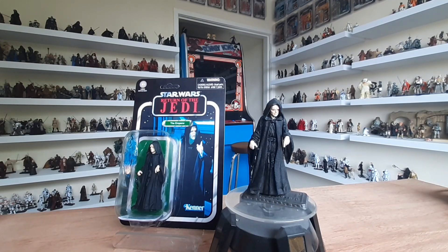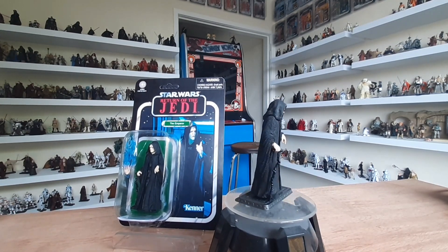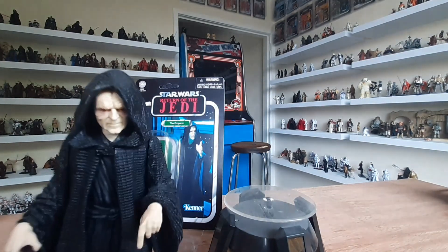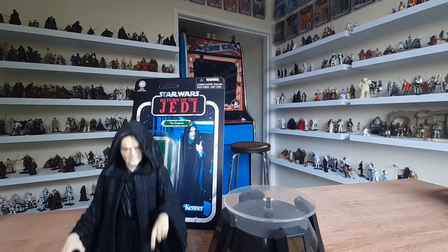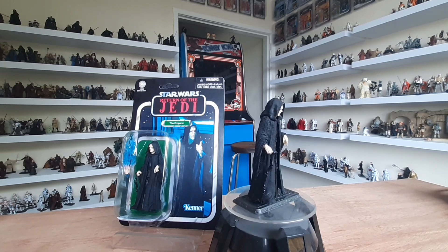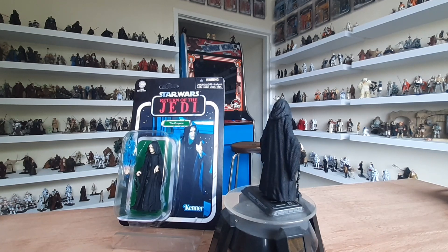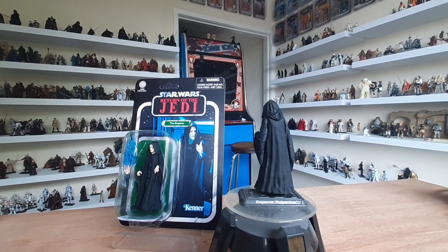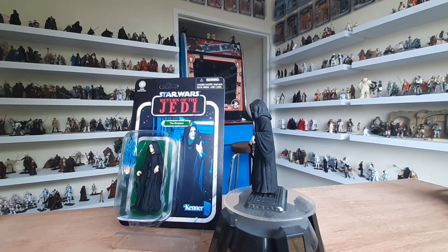You will not convert me as you did my father. My young Jedi, I think you'll find it is you who are mistaken. His lightsaber — a Jedi's weapon, much like your father's. By now you must know your father can never be turned from the dark side, and so it will be with you. Soon I'll be dead, and you with me.